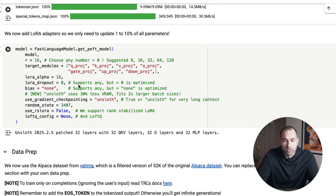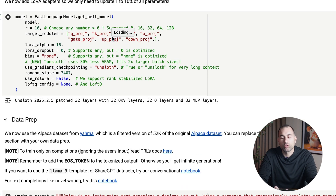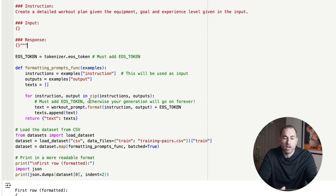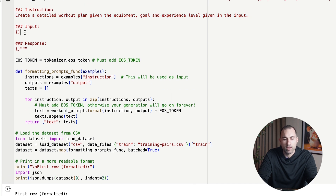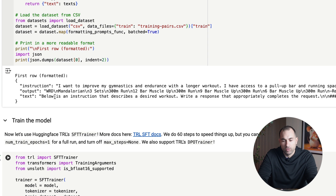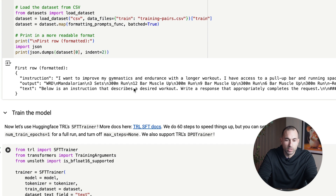Then you run the next cell, which adds the LoRA adapters so we can update the model based on our training data. Then we prep the data. This code you may actually have to change based on how you create your file. I only had two columns — instruction and output — so I hard-coded the instruction and used the input from my file, with the response being the output. I printed out the first row so you can verify the instruction, input, and output are exactly what you expected.